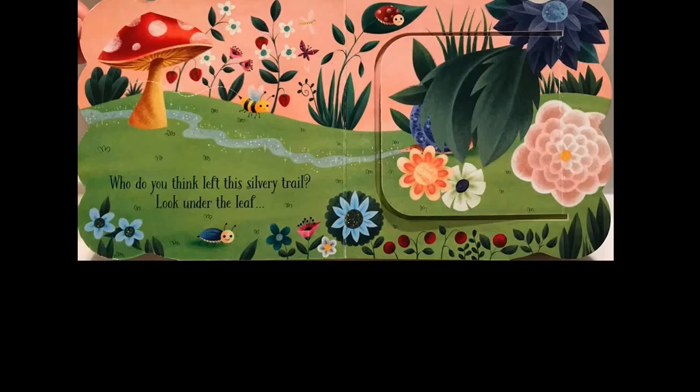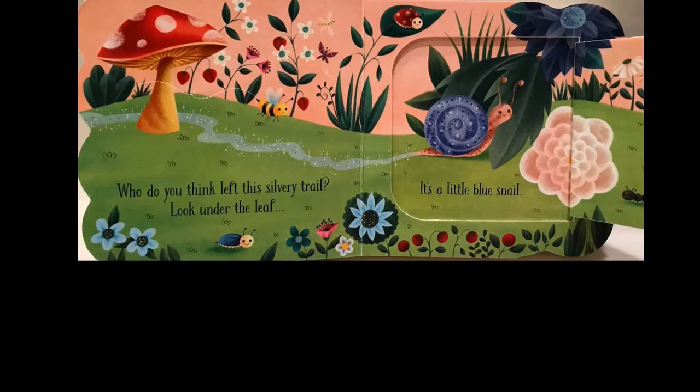Who do you think left this silvery trail? Look under the leaf. It's a little blue snail.